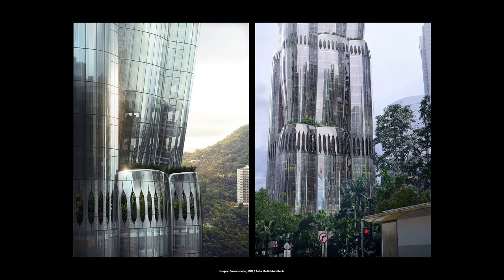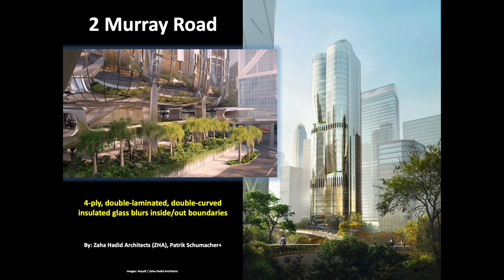Two weather stations installed at street and roof level will monitor real-time outdoor conditions to inform occupants of outdoor air quality and, according to the architect, will have a 26% reduction in electricity demand, achieved with the use of smart chiller plant optimization, high-efficiency HVAC equipment, and daylight sensors to reduce artificial lighting. The distinctive facade has four-plied, double-laminated, double-curved, insulated glass units, which are designed to withstand the region's powerful summer typhoons. The curved glass facade also helps to blur the boundary between the building's interiors and the surrounding gardens and city beyond.